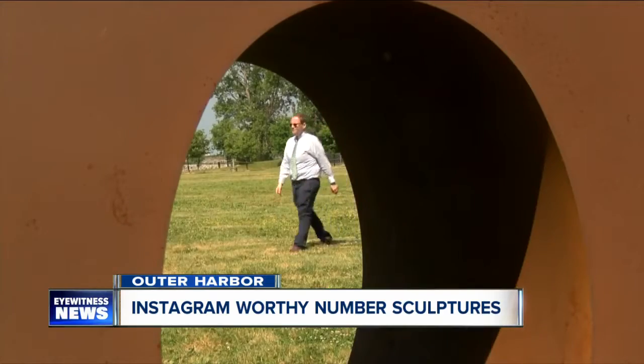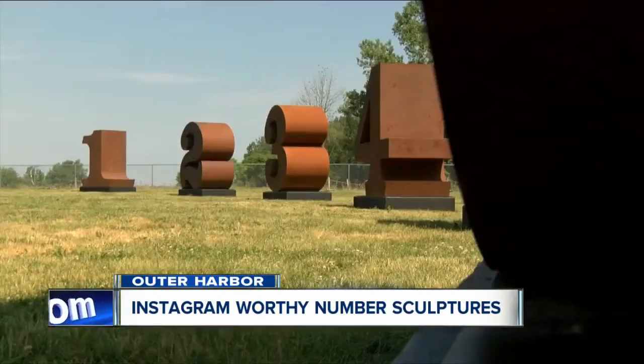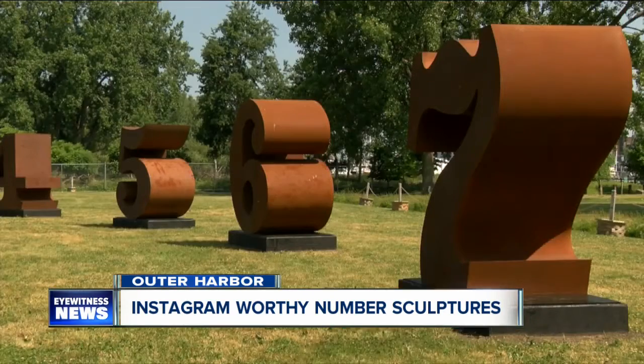It's a project by Robert Indiana, the artist known for his iconic love sculpture. The waterfront is now graced by the metal numbers brought there by the Albright-Knox. Families are now taking advantage of this spot, taking pictures of their kids next to their ages or their grades.